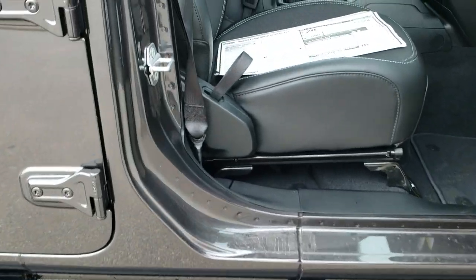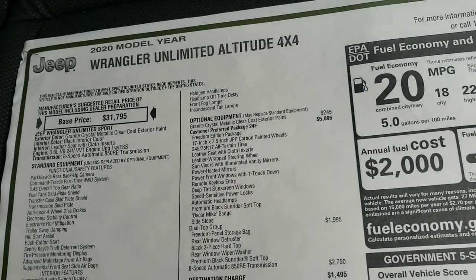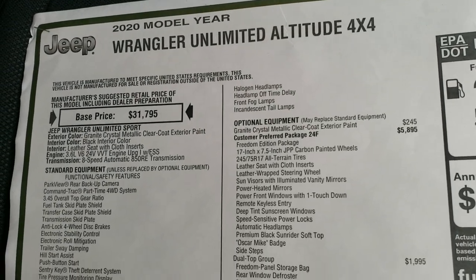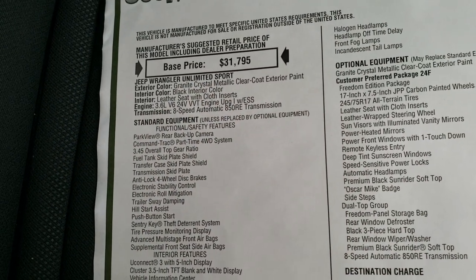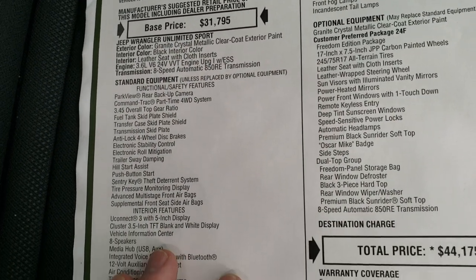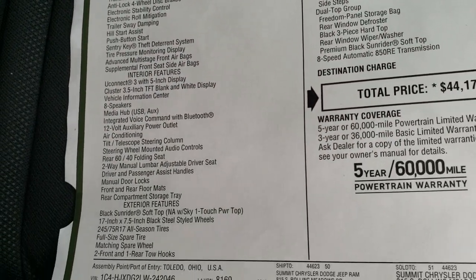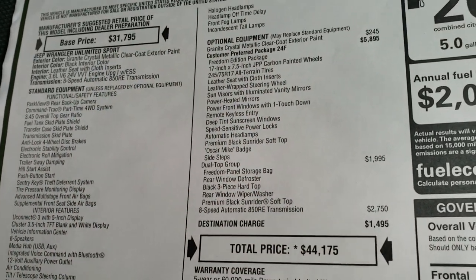We'll take a look at the original window sticker here — feel free to pause this. This is labeled as an Unlimited Altitude at the top, and notice that it is part of the sport family. It has the 3.6-liter, 8-speed. This is all the stuff you get standard, then the exterior features, and then these are all the optional features right here.